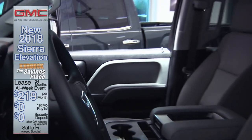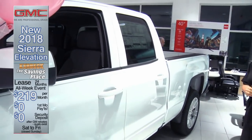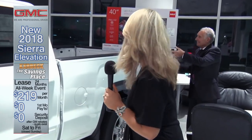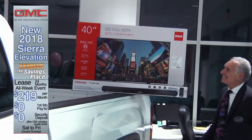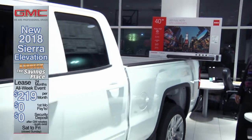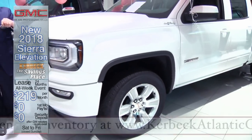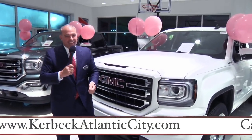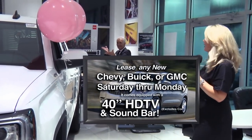My Uncle Charlie is going to pay your first four lease payments. If you're currently driving a GM vehicle, it's $2,900 due at signing and only $219 per month. And that's a Kerbeck exclusive — only at Kerbeck Atlantic City will Uncle Charlie pay your first four lease payments. But that's not all: if you get here Saturday or Monday, you'll also receive a 40-inch flat screen TV along with a sound bar.